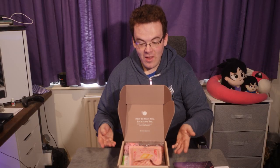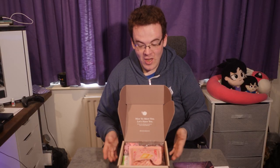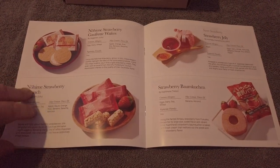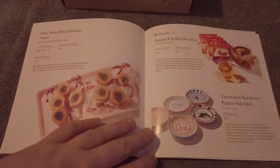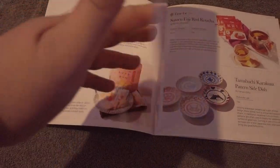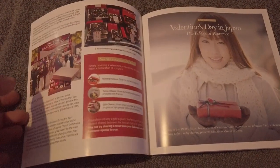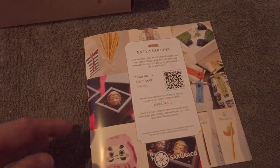Even though you may not be able to understand kanji, don't worry — each item comes with a handy little instruction manual. Like your manga, it reads right to left and gives you a nice history and context about most of the snacks and their cultural significance.